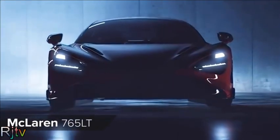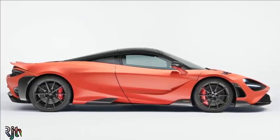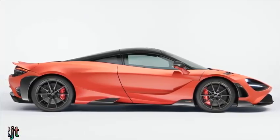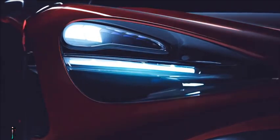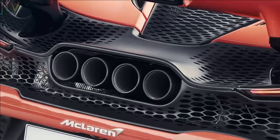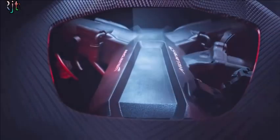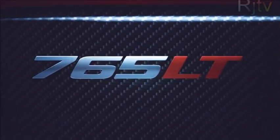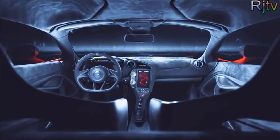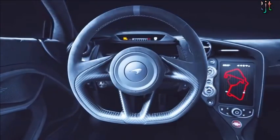McLaren has made a few special edition long tail versions of its cars before, and the latest model to get stretched is the new 765LT. It's based on the 720S but comes with a bunch of new vents, loads of carbon fibre upgrades, and four huge titanium exhausts poking out from underneath the massive rear wing. It has the same twin-turbo 4-litre V8 engine as the 720S, but it makes 765 horsepower in this car. Thanks to polycarbonate windows, lots of carbon fibre, and seats borrowed from the McLaren Senna, the new car weighs 80kg less than the standard 720S.